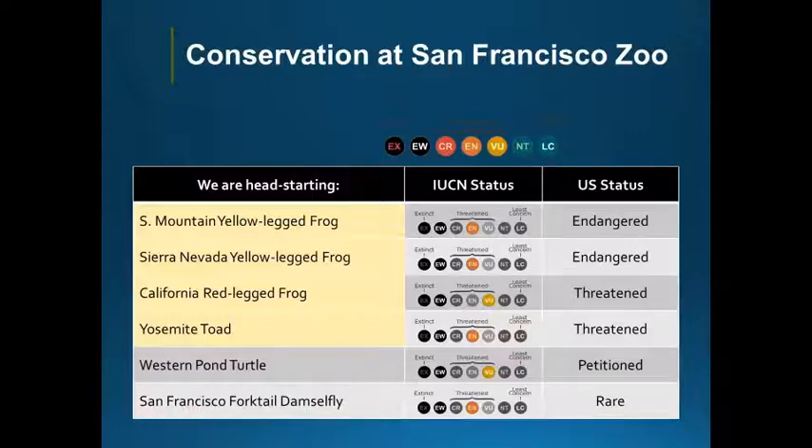Both Rana sierrae, the Sierra Nevada yellow-legged frog, and Rana muscosa, the southern mountain yellow-legged frog, are part of our conservation focus. But by far we work more with the Sierra Nevada species, and so that will be the main focus of the discussion today.